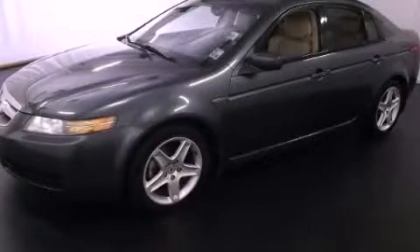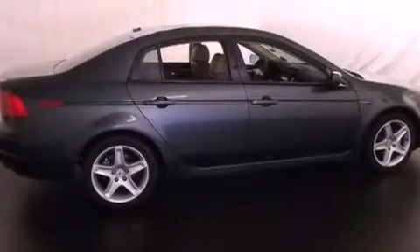This is a 2004 Acura TL. It features a 6-cylinder engine and a 5-speed automatic transmission.